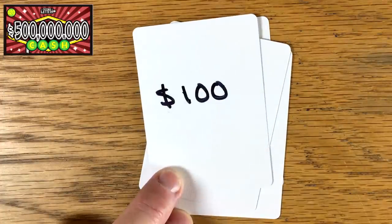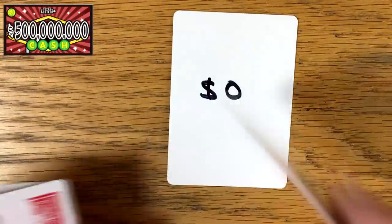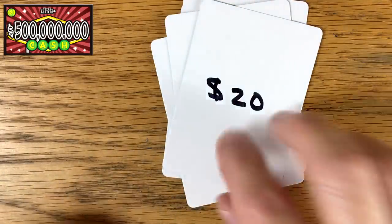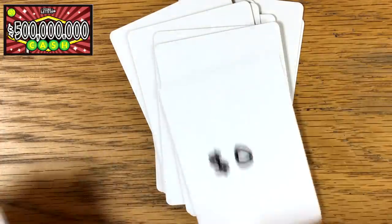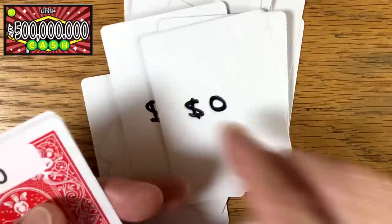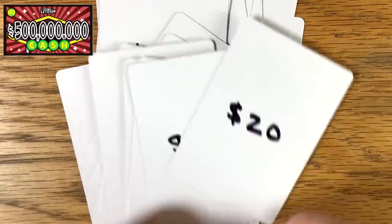This is a really good example of why you don't chase — once you find the biggest prize in the pack, the pack is dead. Continuing through for illustration: ticket five — nothing, six — nothing, seven — nothing, eight — nothing, nine — $20, ten — nothing, eleven — $20, twelve — nothing, thirteen — $25, fourteen — back-to-back winners, fifteen — zero, sixteen — $20, seventeen — zero, eighteen — $20, nineteen — zero, twenty — $20, twenty-one — nothing, twenty-two — nothing, twenty-three finally hits $30, twenty-four — nothing, twenty-five — a win on the last ticket.